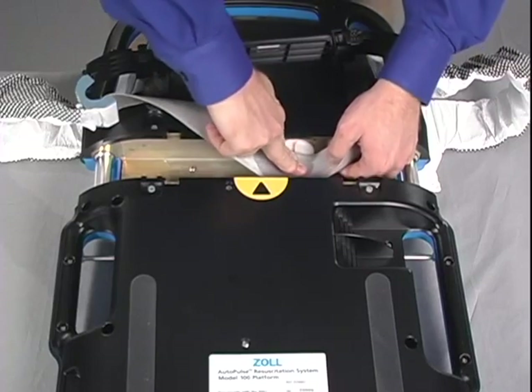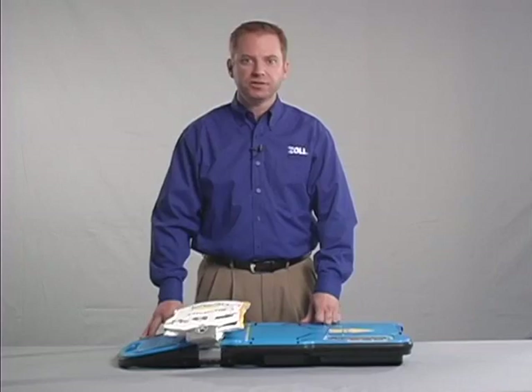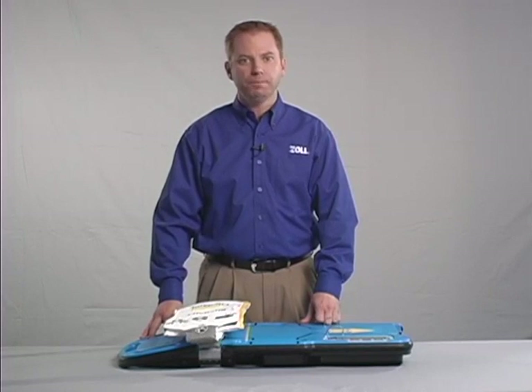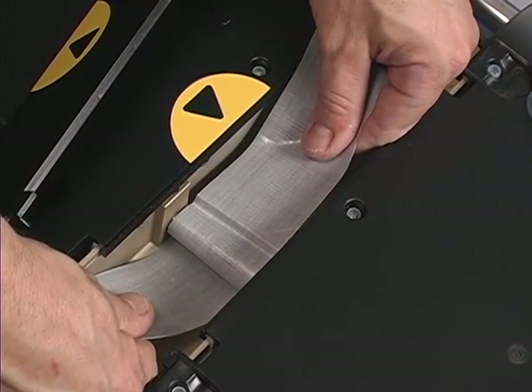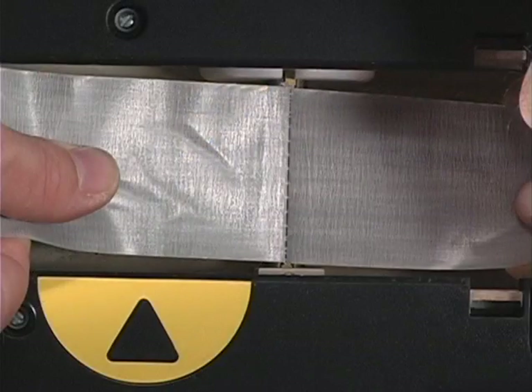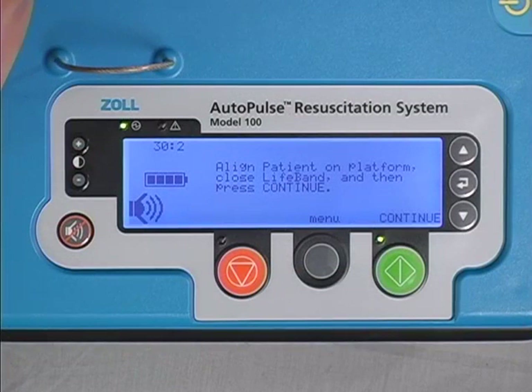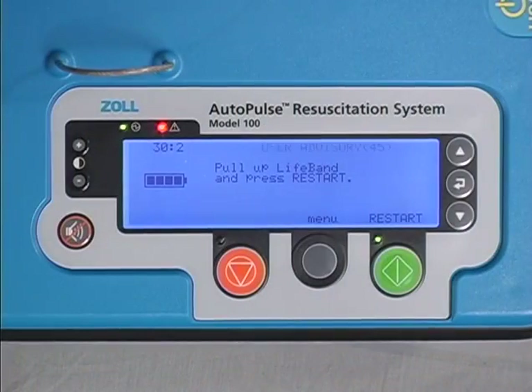The lifeband should only be removed and replaced according to this procedure and should never be cut. If a lifeband does get cut, pull on both ends of the bands, fully extending them. If the ends are not accessible, turn the Autopulse over and remove the cover plate. Be very careful not to manually unwind the bands; instead, take both ends and pull them out. The drive shaft should be returned to the home position with the band clip stitching visible. Turn the Autopulse over and power it on. If no user advisory exists, follow the normal procedure for removing the lifeband. If there is user advisory number 45 on the screen, press the green restart button to attempt to clear it. If user advisory number 45 does not clear, contact technical service for assistance.